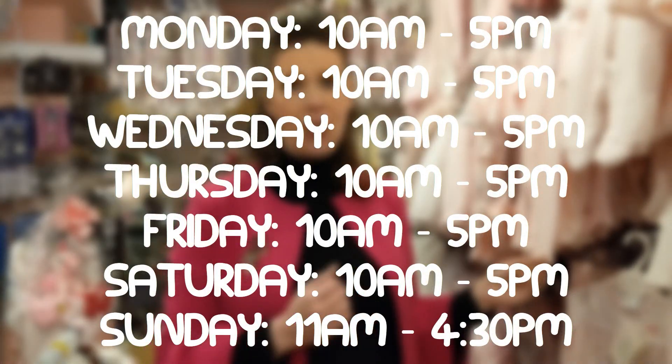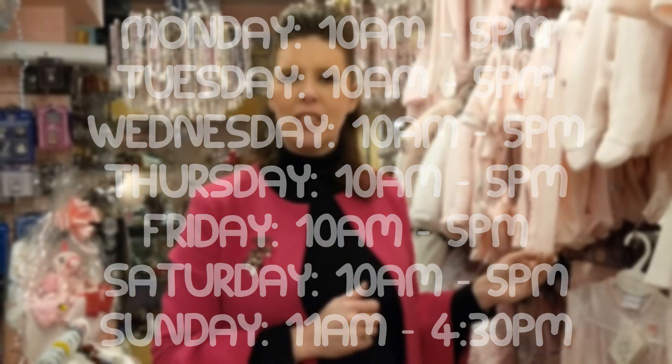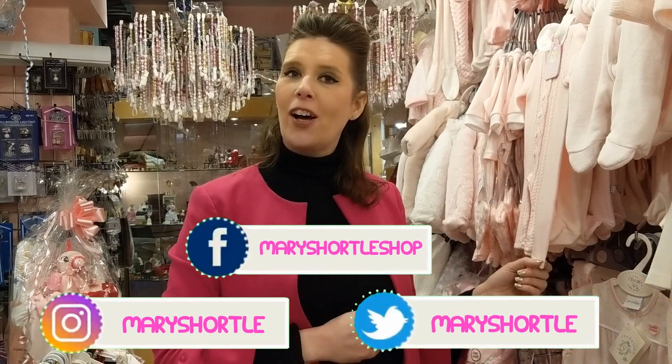Come along and visit us at our wonderful branches in Leeds and also in York. We're open Monday to Saturday, and Sundays too at the Leeds branch. Don't forget to like our Facebook page, follow us on Instagram and Twitter, and of course watch these wonderful videos that we love creating for you. Thank you for watching and we hope to see you in store soon.